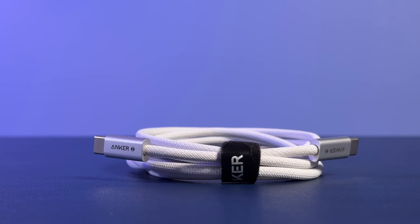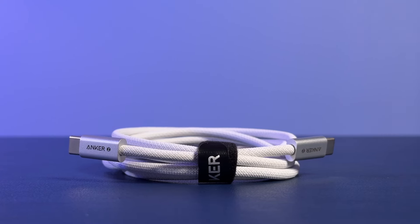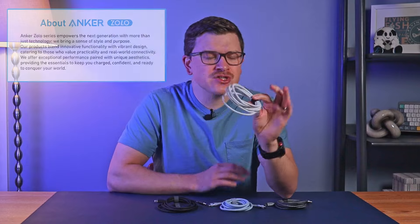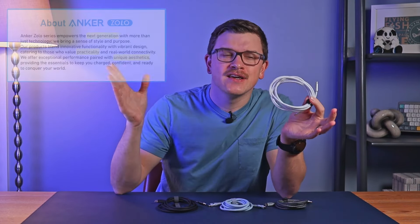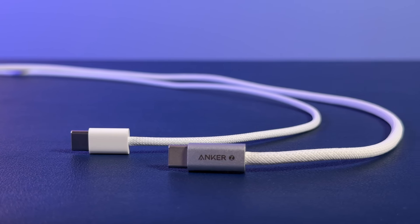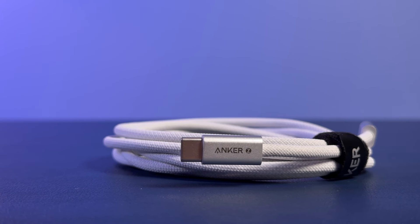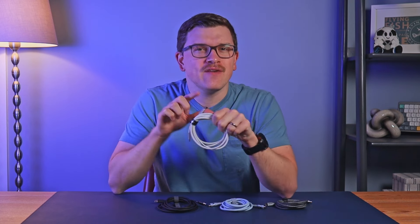The first and cheapest cable we'll look at today is the Anker Zolo cable. Zolo is a new Anker sub-brand targeting the next generation with practicality and unique designs. I essentially think of this as an upgraded Apple cable — it's slightly thicker but looks and feels pretty similar. The ends are metal, which is definitely a difference, and those ends are also really, really thin. If you have a phone case with a very small opening for the charging port or any other hard-to-reach port, this cable is perfect.